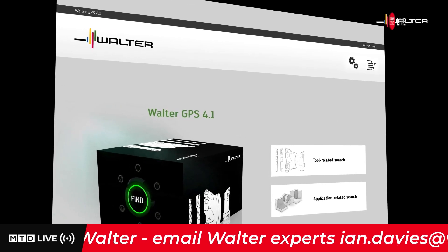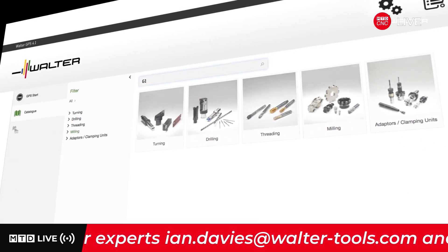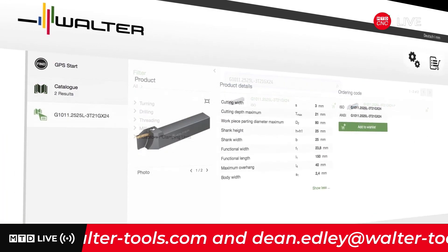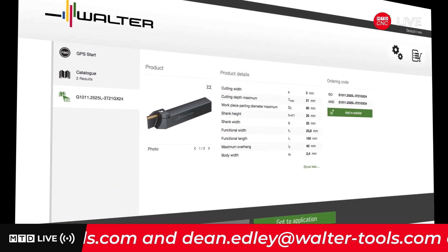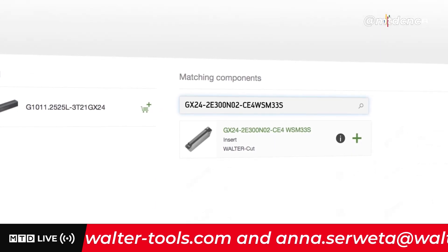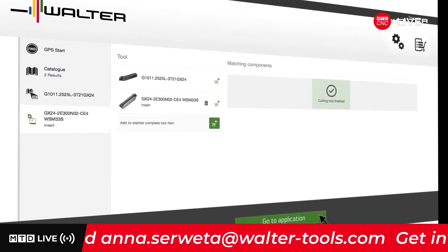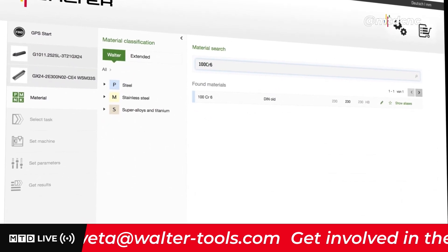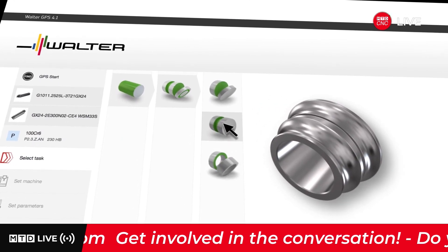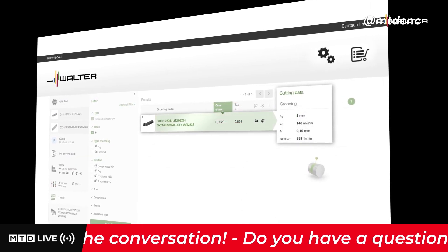Use the tool-related search to perform further operations with an existing Walter tool. Simply enter the tool designation in the search field. Walter GPS finds your tool and supports you in selecting the right insert. Further to the application, via material selection and parameters, you'll receive the recommended cutting data with just a few clicks.